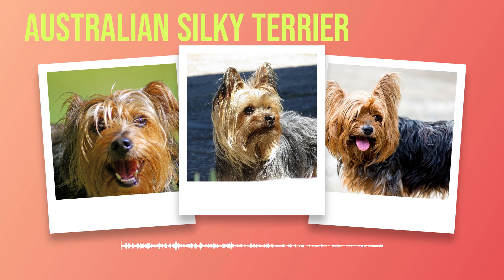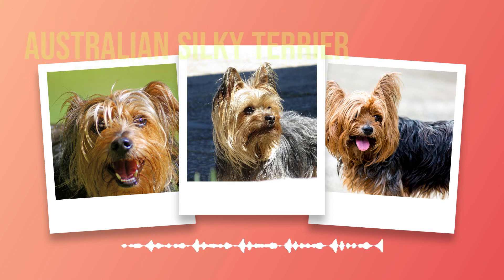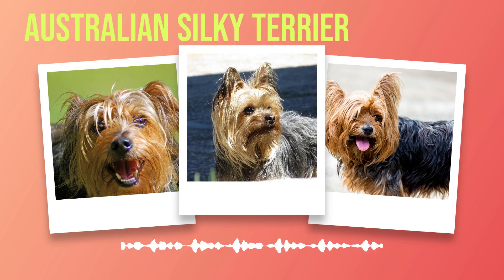As we conclude this chapter on the introduction of the Australian Silky Terrier breed, we hope you've gained insight into its origin, history, physical characteristics, as well as its charming temperament. These delightful companions have won the hearts of many around the world through their elegance combined with playful energy. In the next chapter, we will delve deeper into understanding the health considerations for this breed, ensuring longevity and vitality for these beloved companions.